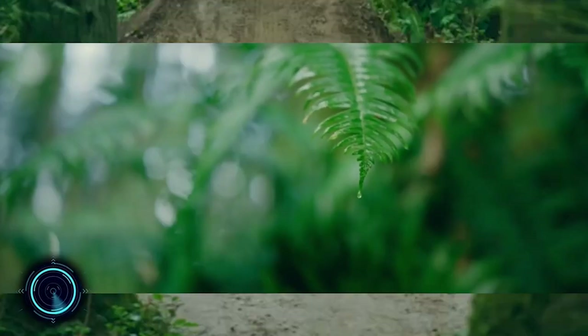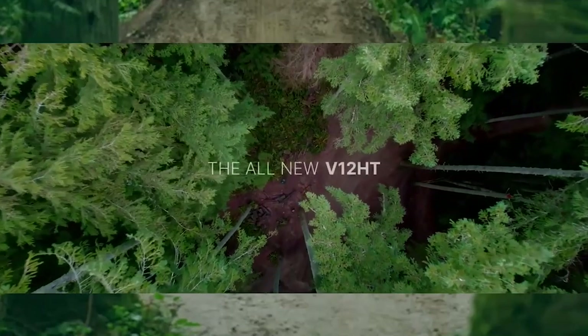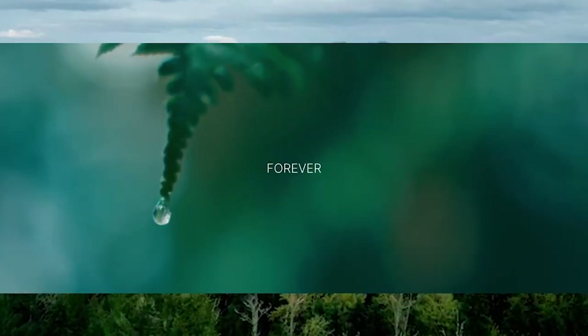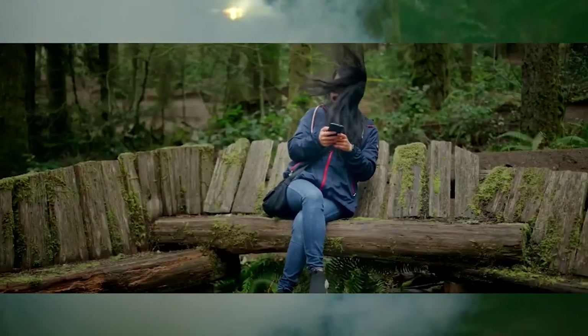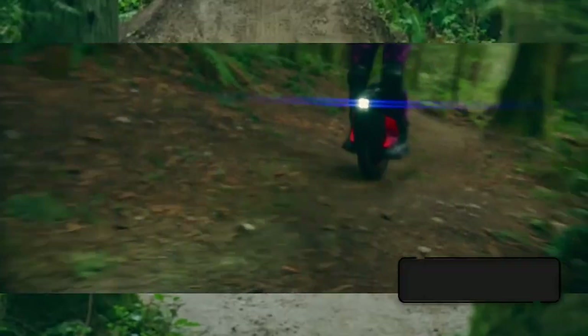This is the InMotion V12, the best 16-inch wheel electric unicycle. It has a battery with 1,750 watt-hours and a maximum load of 265 pounds. Maximum range is 40 miles, motor power of 2,500 watts, and tires measuring 16 inches by 3 inches. The InMotion V12 is the fastest electric unicycle in the 16-inch tire category, with a stock top speed of 37 miles per hour and an unlocked top speed of 43 miles per hour.